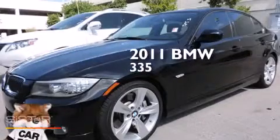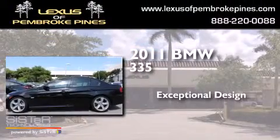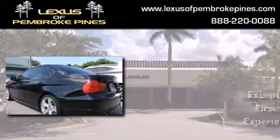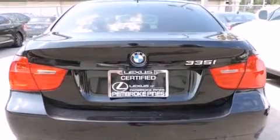This is a 2011 BMW 335. Features include a sunroof, an intercooled turbocharger, and xenon headlights.